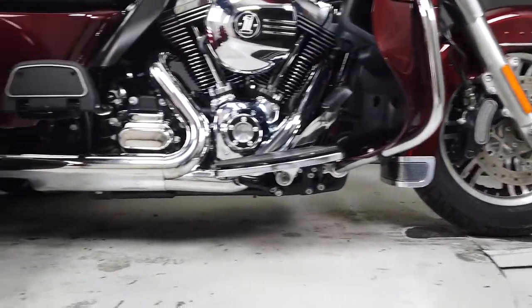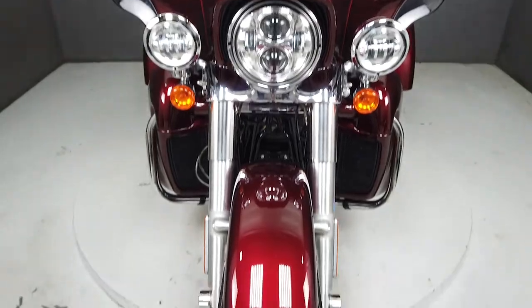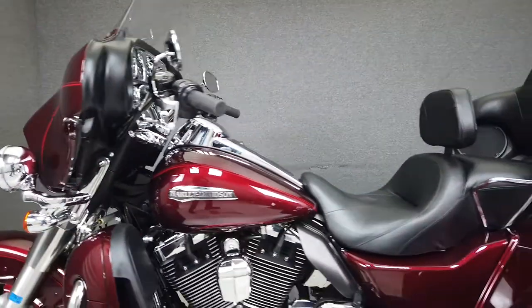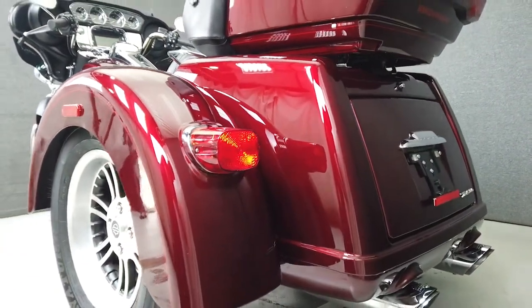The Ultra Classic is powered by Harley's reliable and time-tested 103 cubic inch twin cam motor that puts out 100 foot-pounds of torque through a six-speed transmission. With spacious storage and handy accommodations, the Tri-Glide offers the thrills and experience of motorcycling on three wheels. It has a seat height of 27.1 inches and a dry weight of 1,204 pounds.